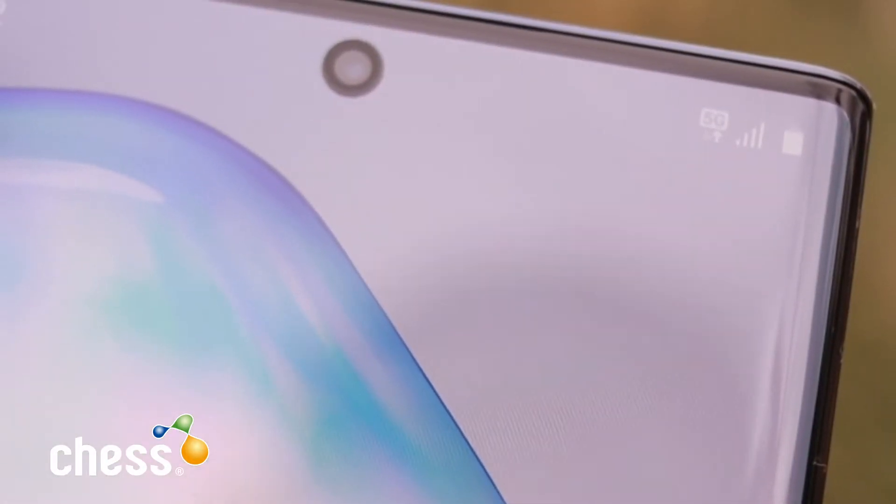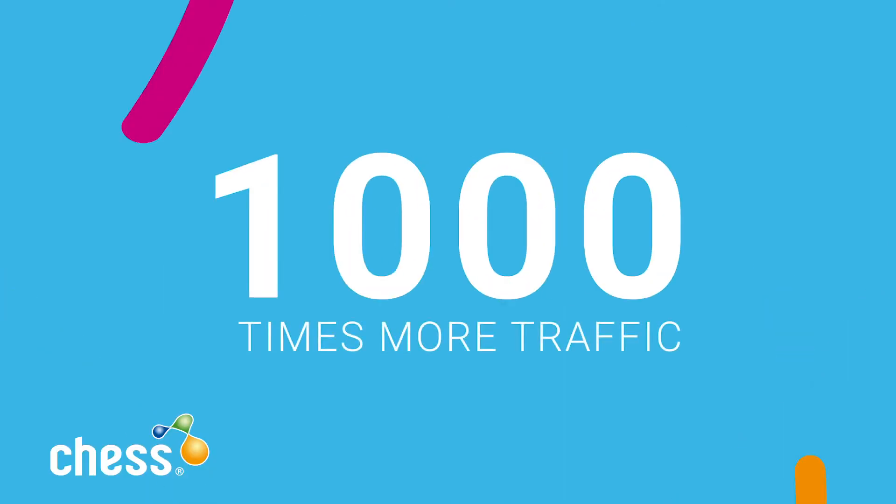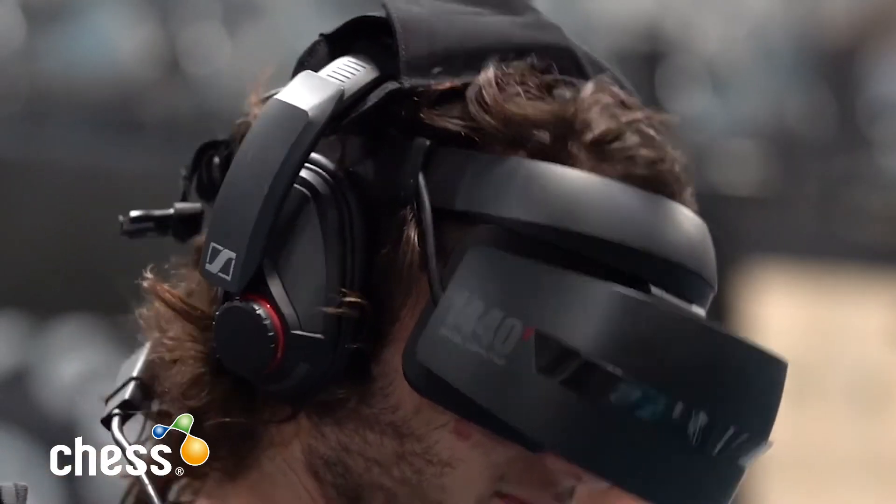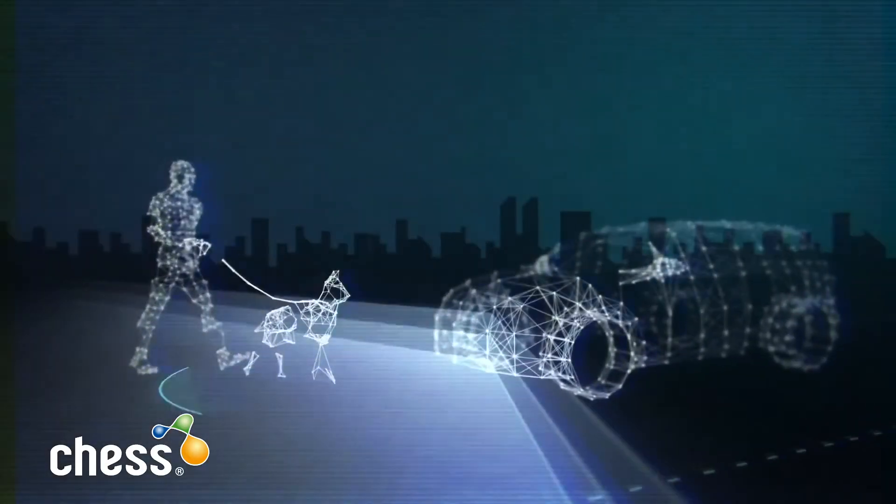5G is the next generation of wireless. It claims it'll be able to handle 1,000 times more traffic than today's network and will be up to 10 times faster than 4G. Just imagine downloading full HD videos in under a second, or video conferencing without any lag. 5G will be the foundation for virtual reality, autonomous driving, the internet of things, and stuff we can't even imagine. We're going to hit the road with the Samsung Note 10 Plus 5G to see what all the fuss is about.